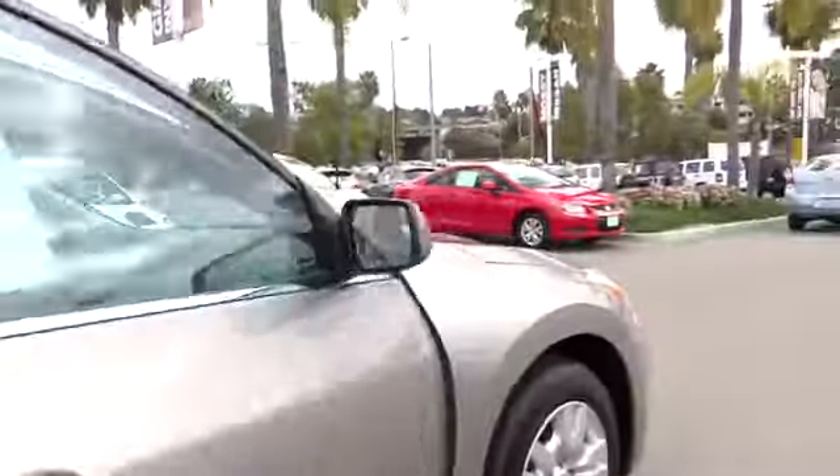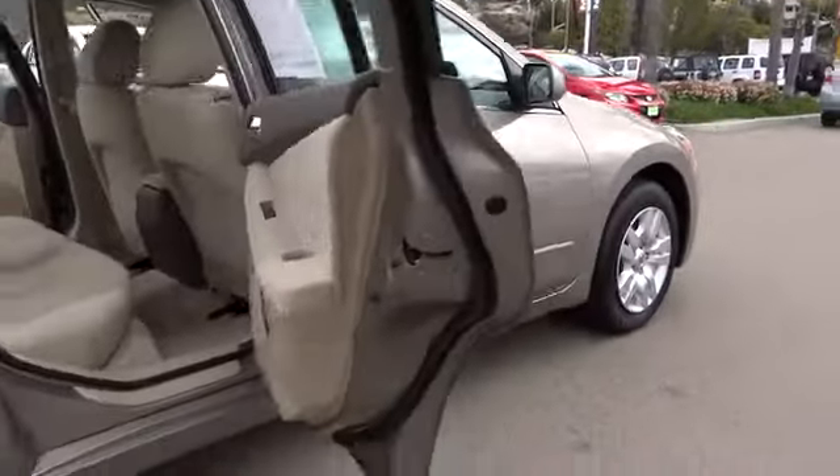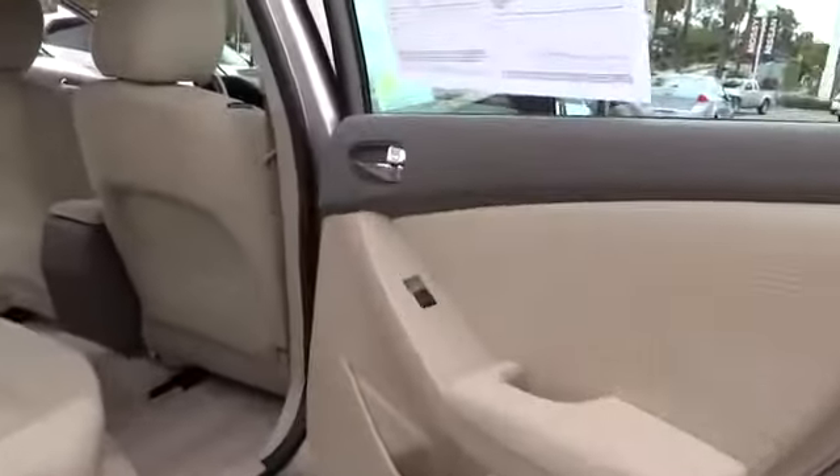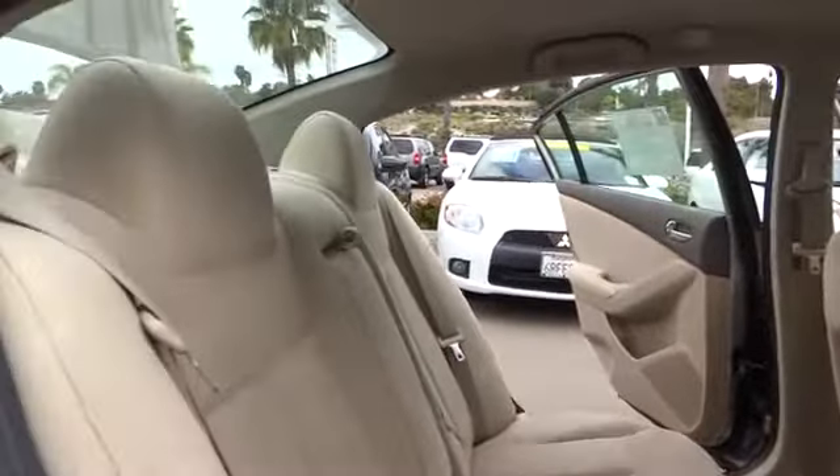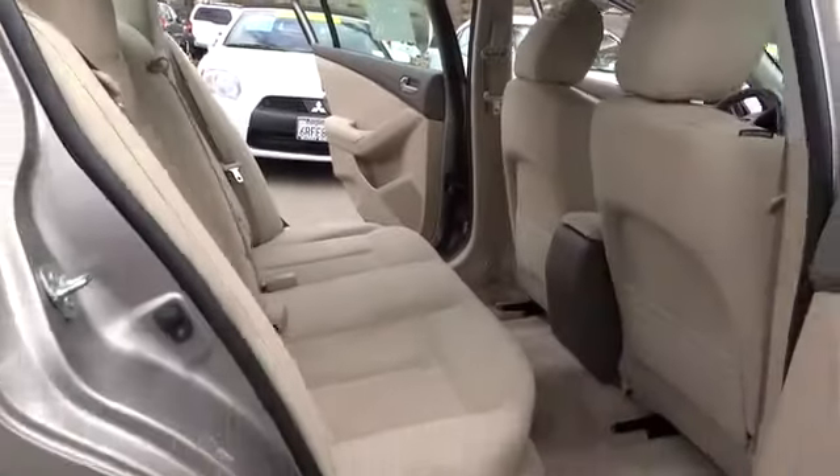Here are some of this vehicle's great options: stability control, traction control, anti-lock braking system, air conditioning, power steering, adjustable steering wheel, keyless entry, cruise control, four-wheel disc brakes.